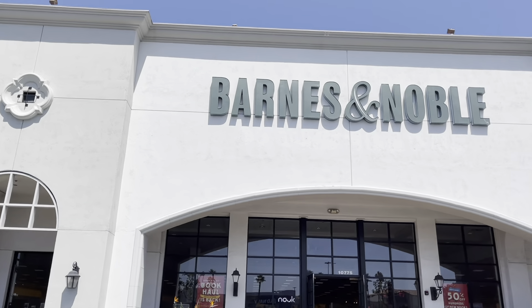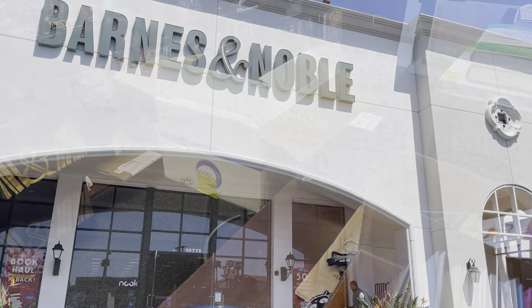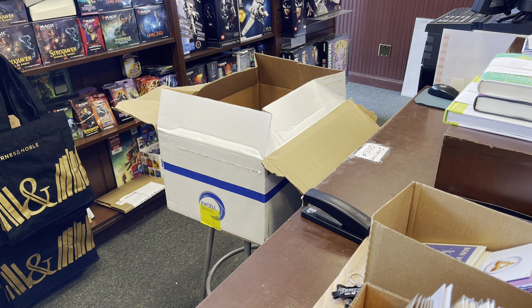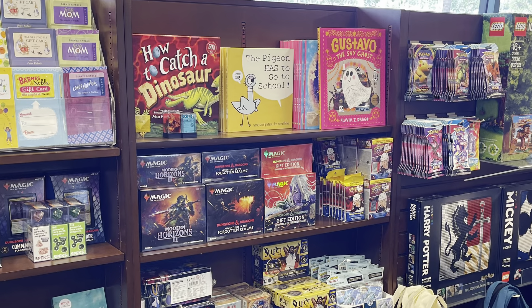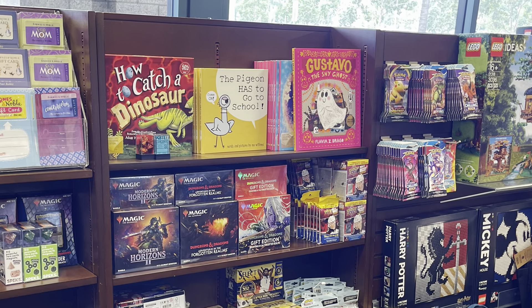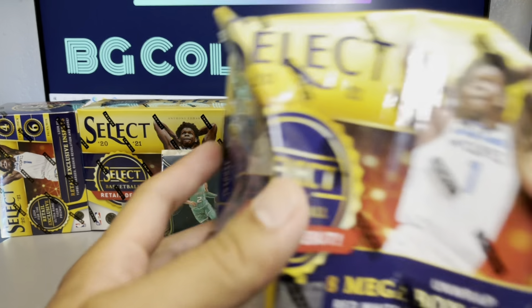Welcome back to BG Collectors. Starting off this clip with a Barnes & Noble hunt — everyone's been reporting select basketball mega boxes showing up there. This was after a Target trip and I happened to stop by. Surprisingly, they were unloading a shipment and I was the only one in store, so I did get a select mega. They also had Prizm cellos and gravity feed packs, grabbed all of those.